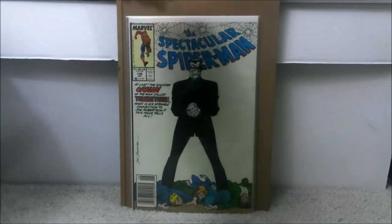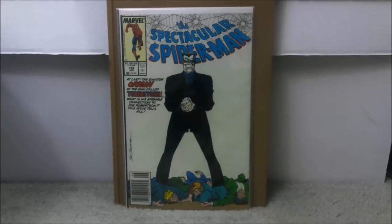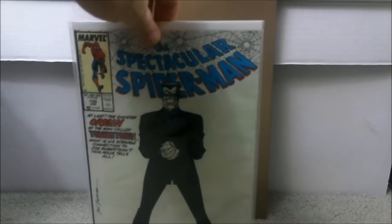Number one is Spectacular Spider-Man issue number 139. A lot of people know about the first appearance of Tombstone, which is definitely a book to get because there have been hints he might show up in the TV or movie universe — probably more likely TV. But this one is his origin. Not many people may know about this book — it's one of those under-the-radar books. I bought it the day it came out for a dollar, and you could probably still find it in the dollar bin. I wouldn't pay more than $5. If he's ever on a TV show, spending a dollar and selling for $10 is not a bad profit.